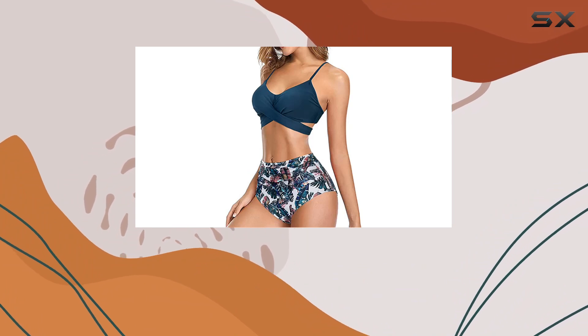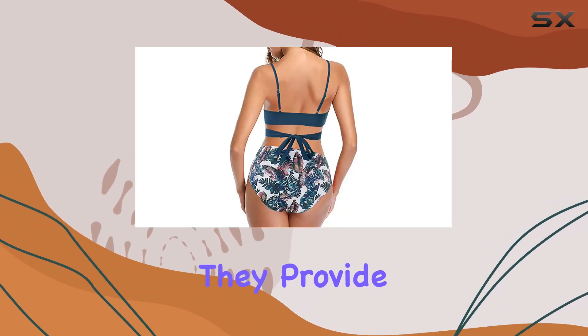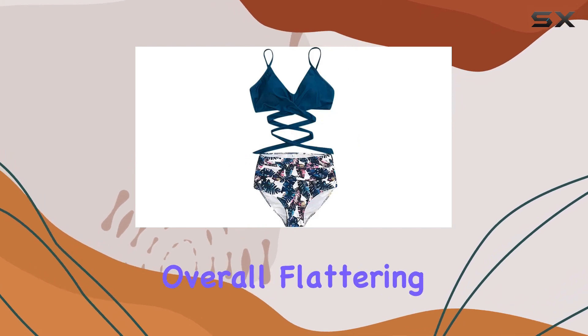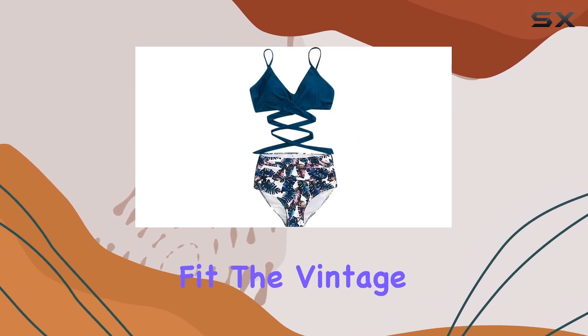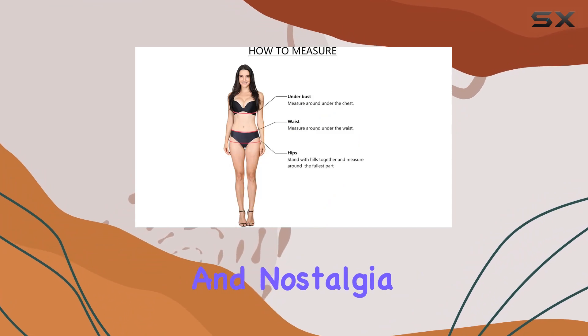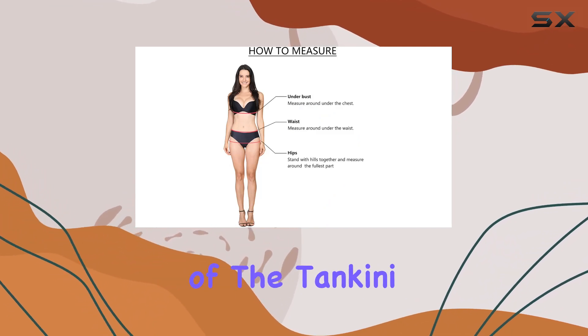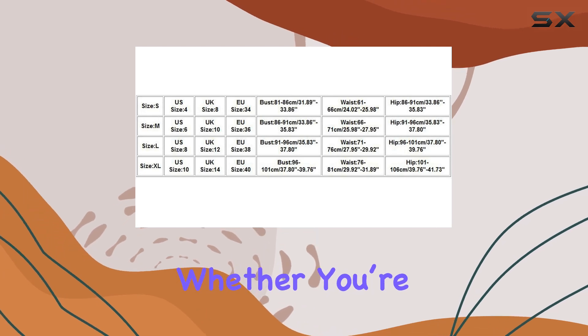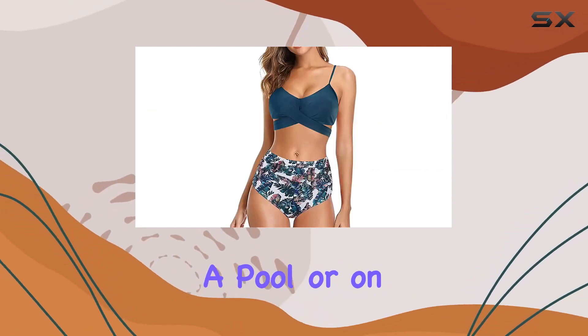Moving to the bottoms, the high-waisted ruched bikini bottoms are another highlight. They provide a tummy control effect that enhances your curves, adding to the suit's overall flattering fit. The vintage print adds a touch of glamour and nostalgia, complementing the modern flounce of the tankini top.